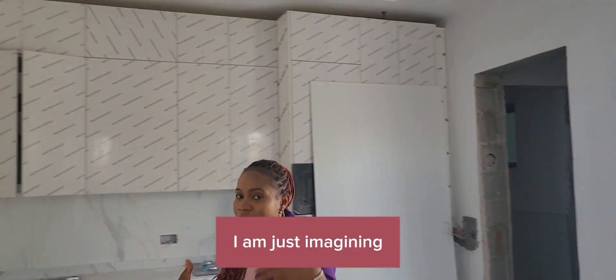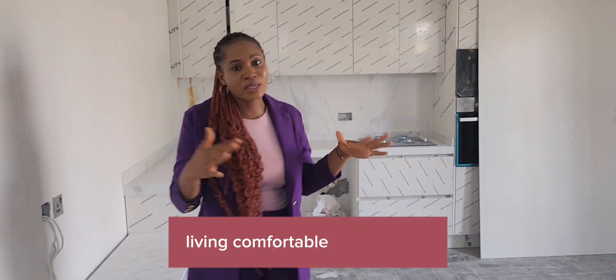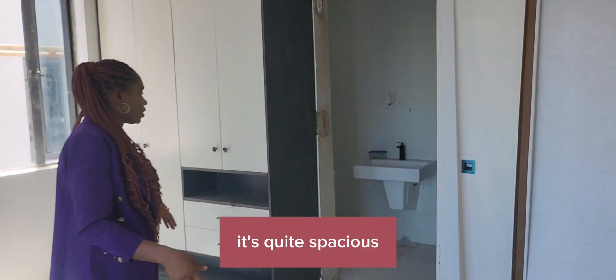I am just imagining a young guy, a spinster, working so hard and living comfortably in this home. So this is the room — I really love the size of the room. It's quite spacious.